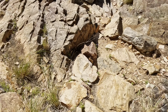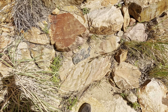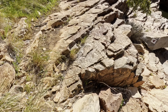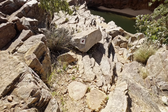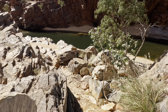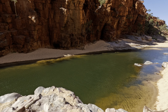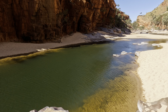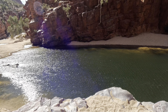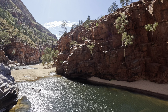It looks like marble — look at that! They were saying there are some metamorphic rocks here, compressed and heated. Amazing. I might go here for a swim, actually.